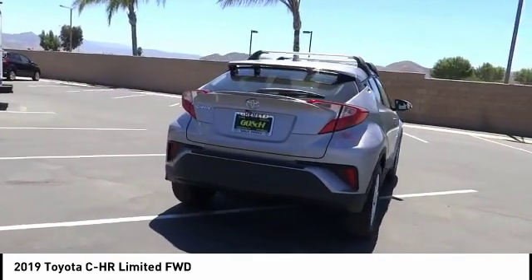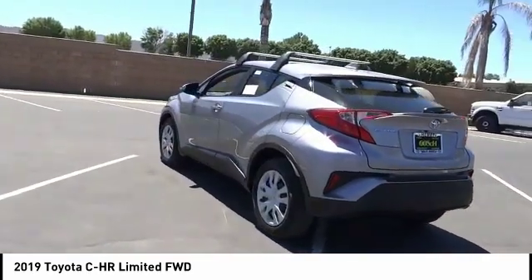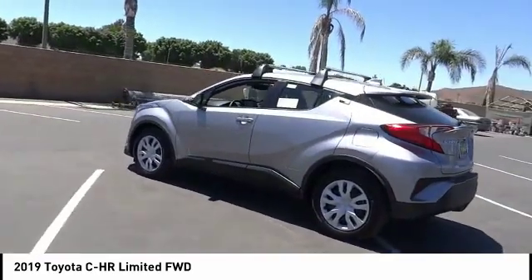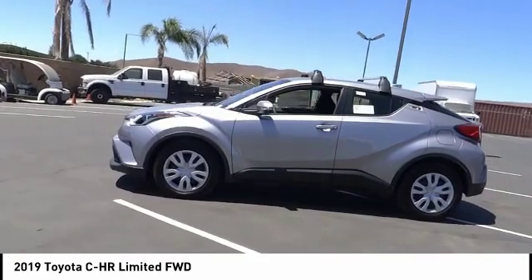The CH-R handles like a race car and has all the safety features you'd expect from a Toyota vehicle, and is priced below $25,000. This vehicle has less than 100 miles.